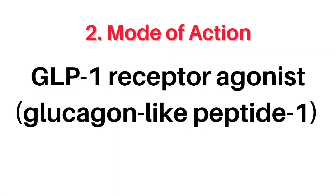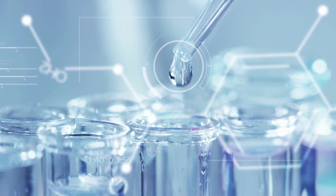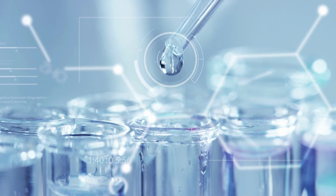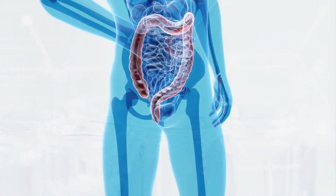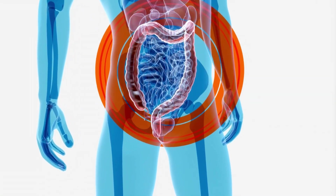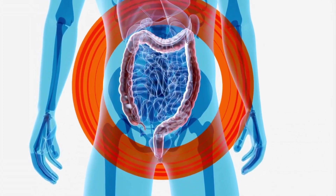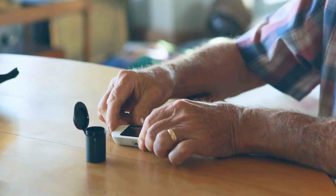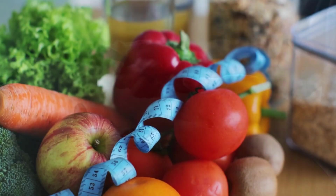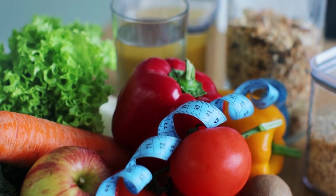Number 2, the mode of action. WAGOVI and Ozempic work in exactly the same way because of their shared active ingredient, semaglutide, which is a GLP-1 receptor agonist. This interacts with hormones in your pancreas, stimulating the production of insulin. These hormones help you to manage your blood glucose levels, which is essential for diabetic patients. They also manage your hunger levels, helping weight loss patients stick to a calorie controlled diet.